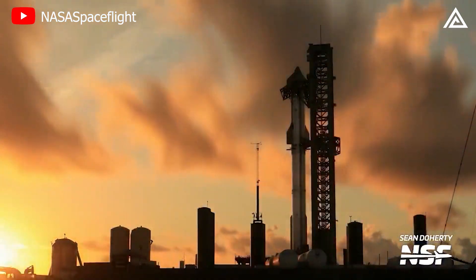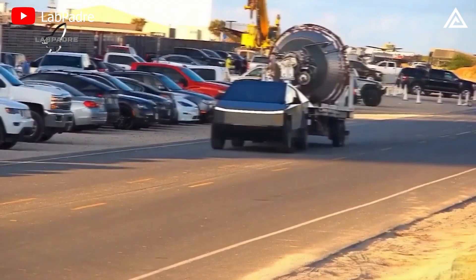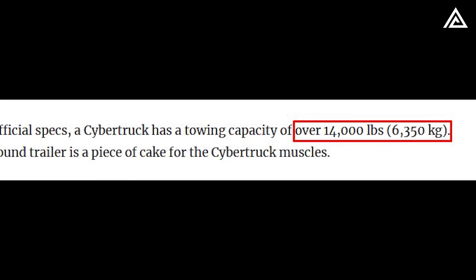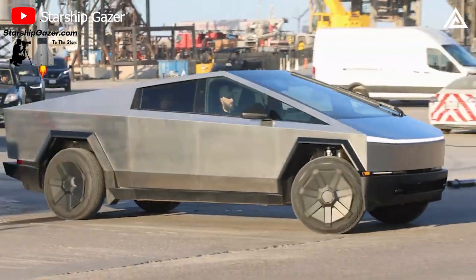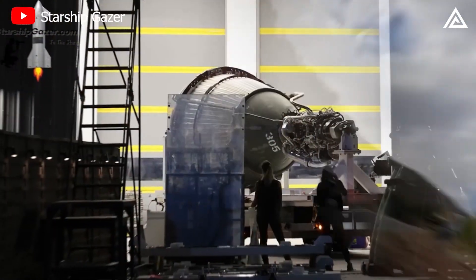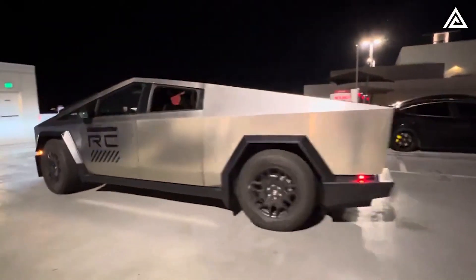Weighing approximately 3,527 pounds, the Raptor engine, along with its trailer, was effortlessly towed by the Cybertruck, showcasing its impressive towing capacity, touted to exceed 14,000 pounds. This event not only serves as a testament to Cybertruck's robust capabilities, but also acts as a subtle, cost-effective marketing strategy, leveraging the 24/7 local observer cameras at SpaceX's Texas facility. If you owned a Cybertruck, what would you use it to tow first?